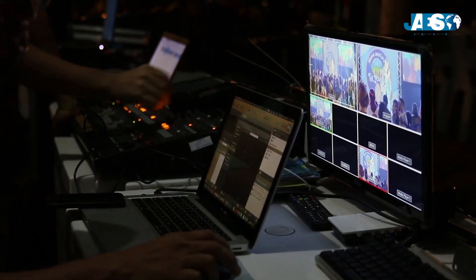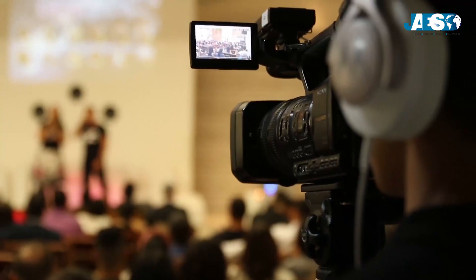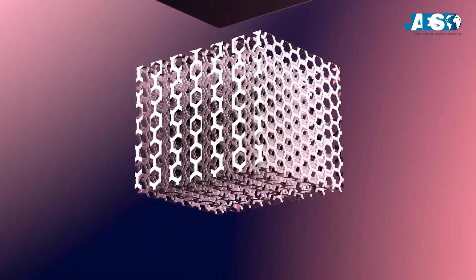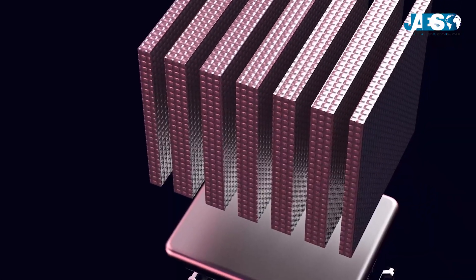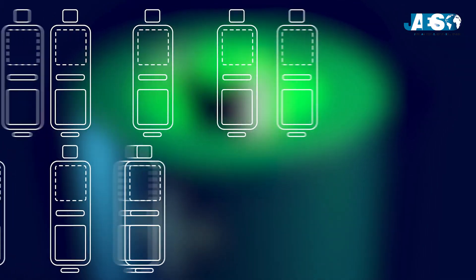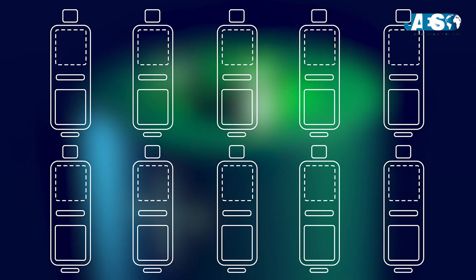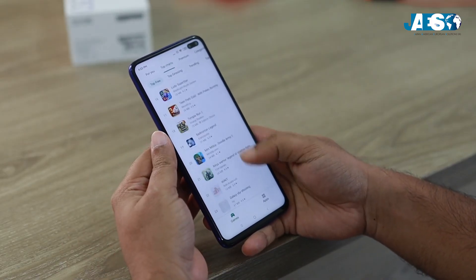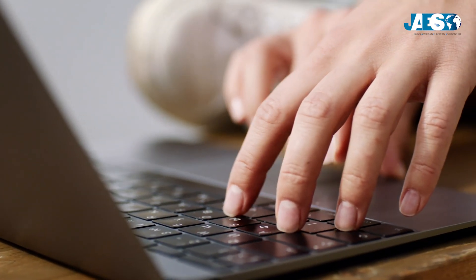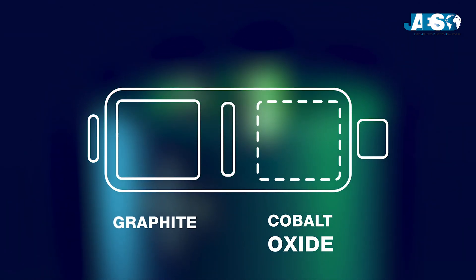These advances allowed Sony and Asahi Kasei to start selling these batteries in 1991. The main feature of a lithium ion battery is the composition of its anode and cathode. There are many types of lithium ion batteries, each with different characteristics and applications. For example, cobalt oxide lithium batteries are specific for smartphones and laptops — they are formed by a cobalt oxide cathode and a graphite anode.